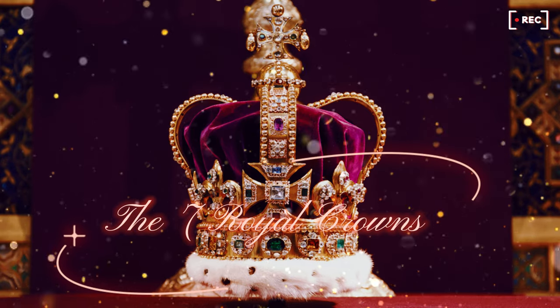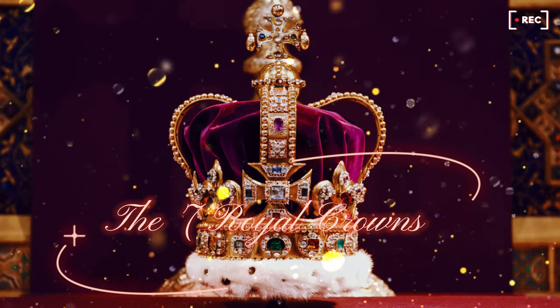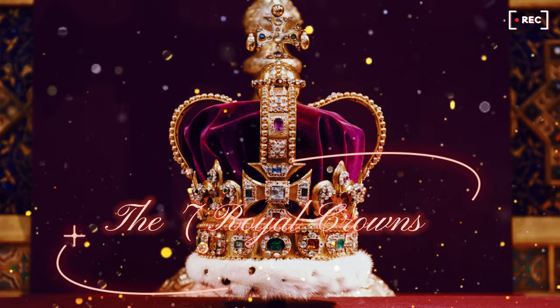We're going to see three different crowns at the coronation, but do you know about the other crowns the royals have in their collection?